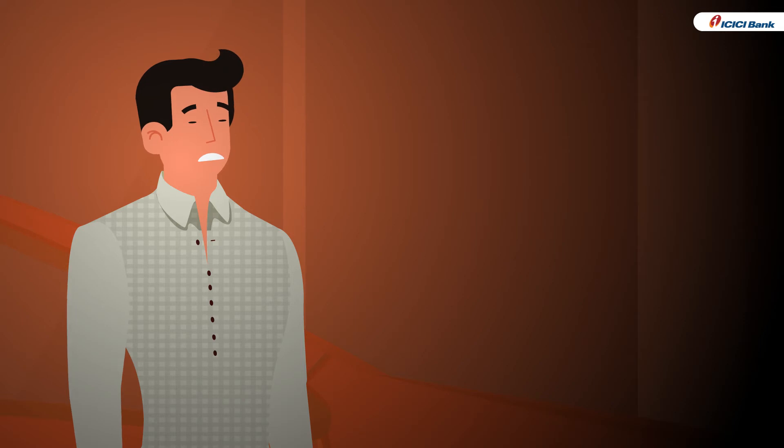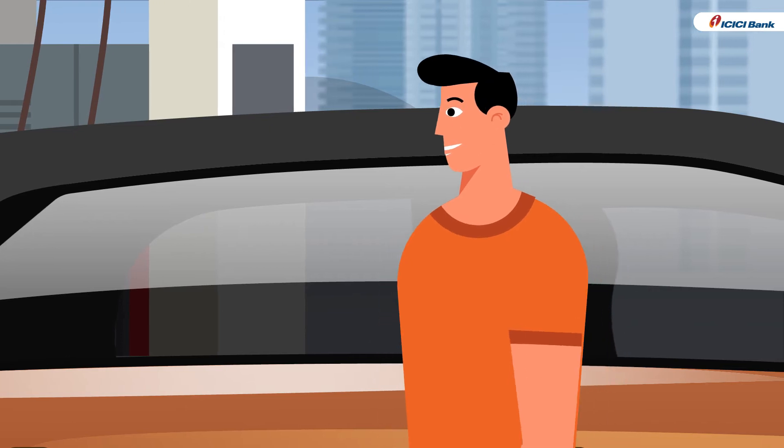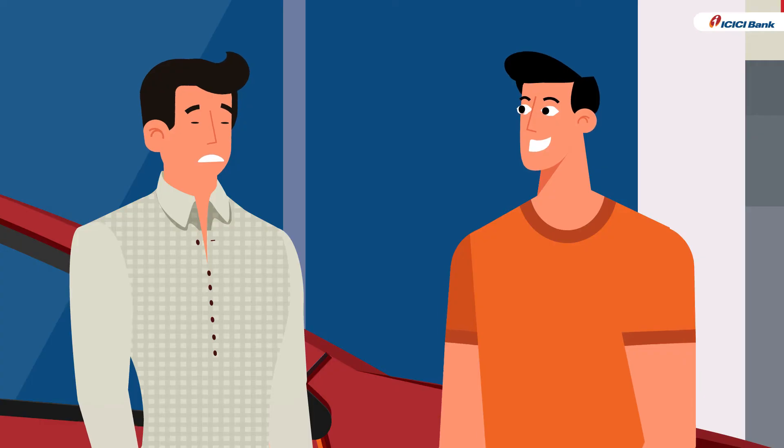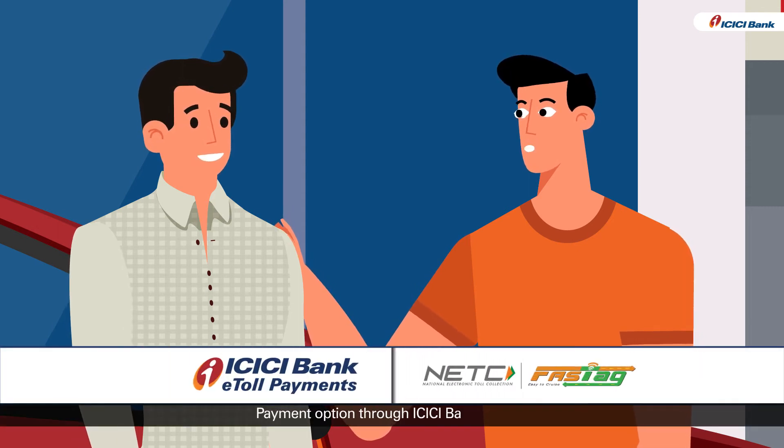Mr. Bhola is still tense and worried as he is unable to make the payment. On knowing Mr. Bhola's situation, Mr. Chatur smiles and assures Mr. Bhola that there is another way he can make the payment, which is through ICICI Bank Fast Tag.